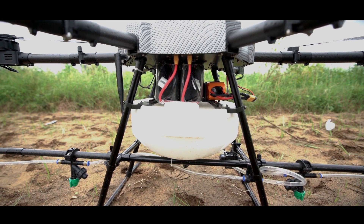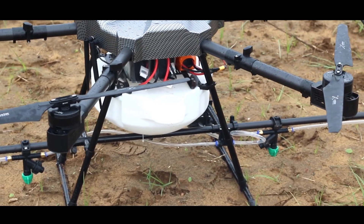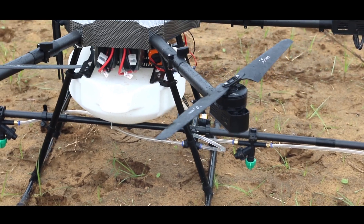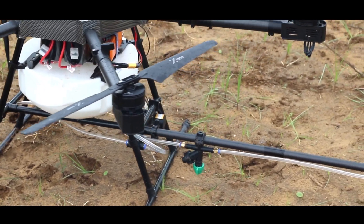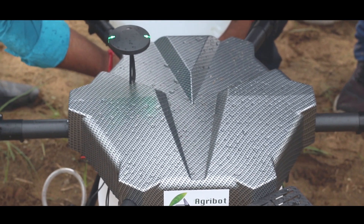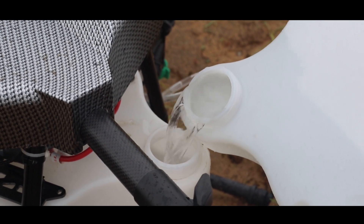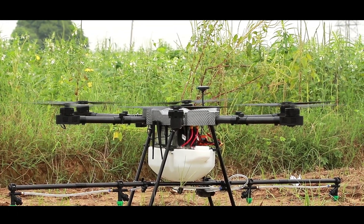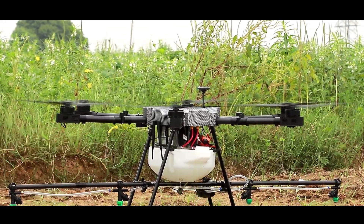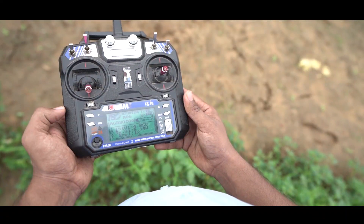AgriBot comes in a hard case which is easy and safe to carry. By traditional pesticide spraying methods, one person can cover one acre in one day. AgriBot can cover one acre in just two minutes. With fully charged batteries, AgriBot can cover up to 3 acres.